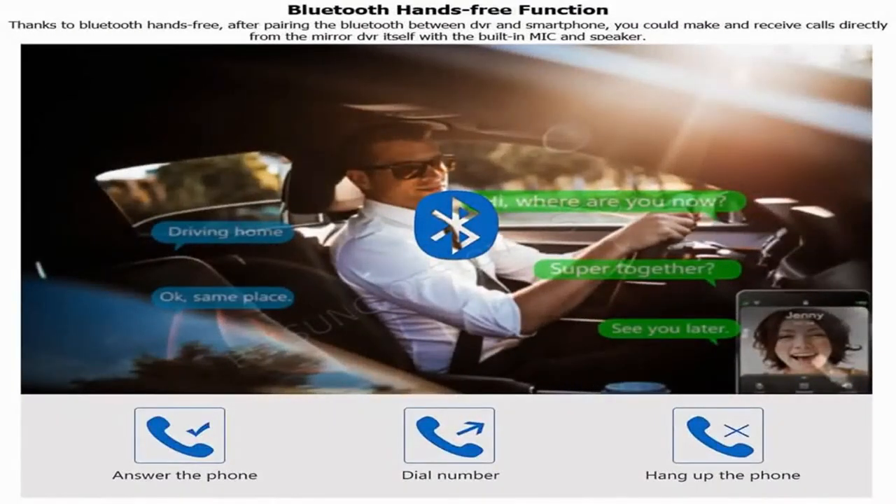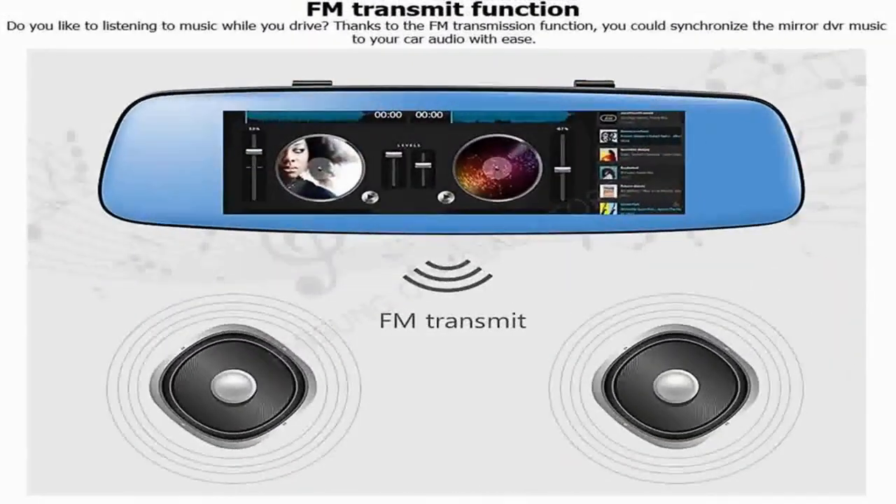Bluetooth hands-free function: thanks to Bluetooth hands-free, after pairing the Bluetooth between the DVR and your smartphone, you can make and receive calls directly from the mirror DVR itself with the built-in mic and speaker. FM transmit function: thanks to the FM transmission function, you can synchronize the mirror DVR music to your car audio with ease.